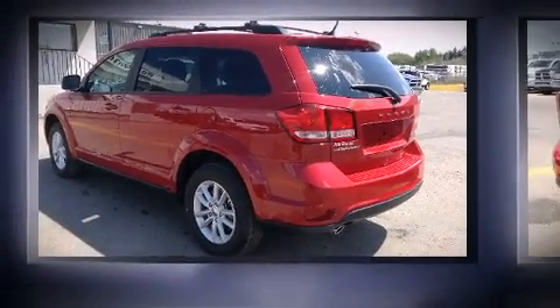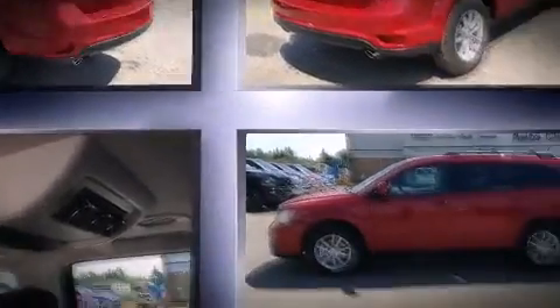The 2014 Dodge Journey. It features an automatic transmission, front-wheel drive, and a refined six-cylinder engine.